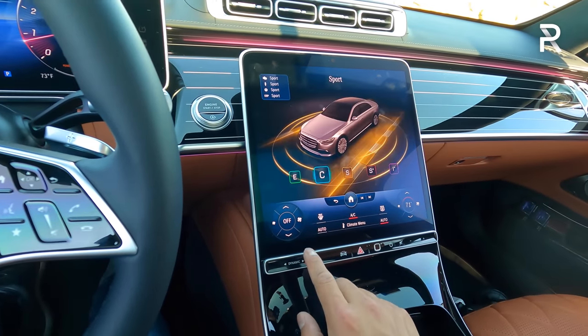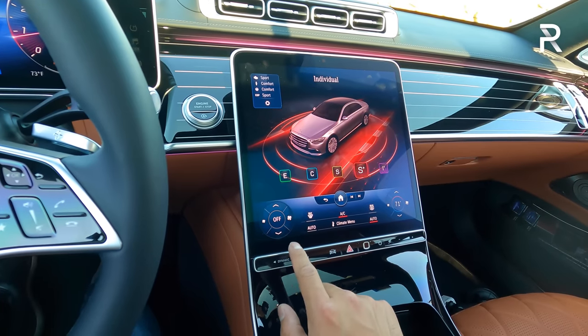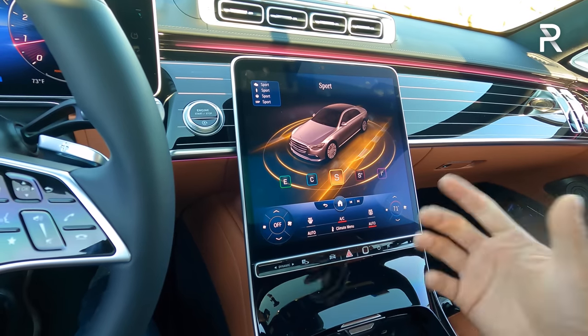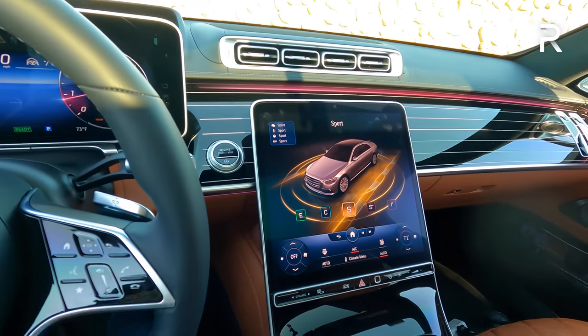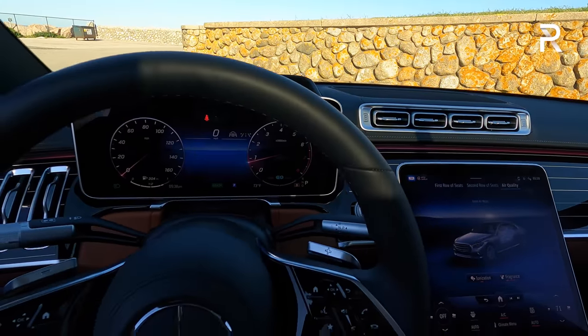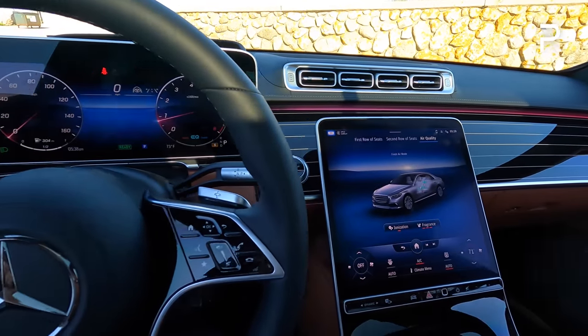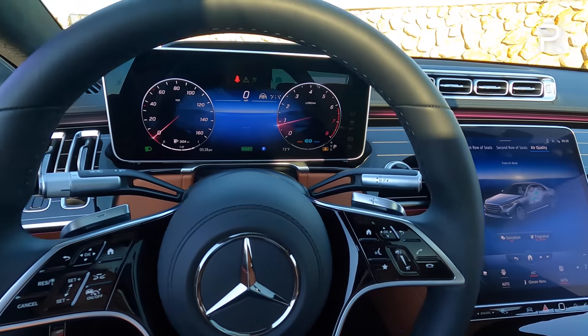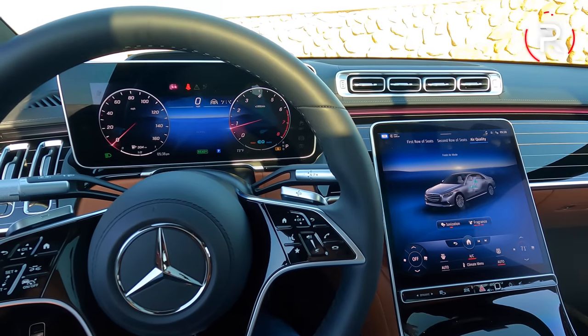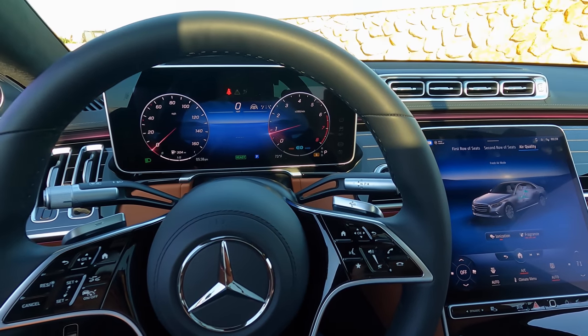The drive mode selector is a little button offering efficiency, comfort, sport, sport plus, and individual settings. The graphics all look really incredible. The interior feels really roomy, and that three-pointed star over there reminds you that you're driving a special car. This interior is definitely overwhelming with luxury, tech, and room — it's going to take time to get used to all the features, but I'd expect nothing less from a flagship Mercedes-Benz.